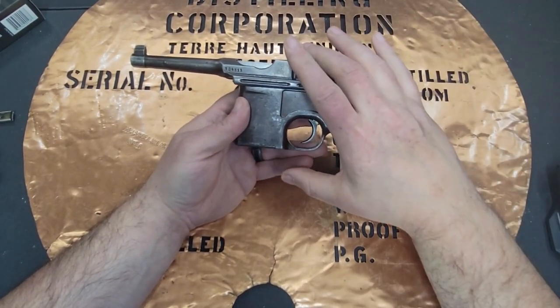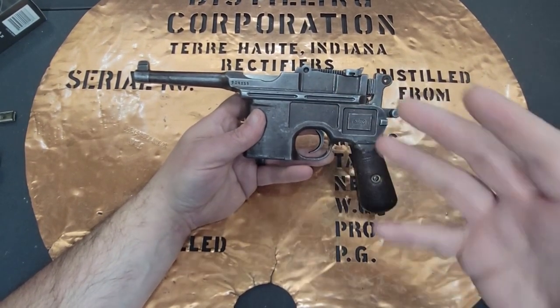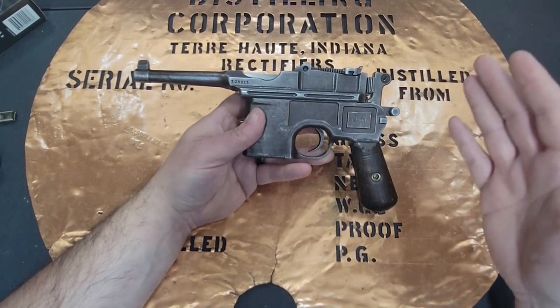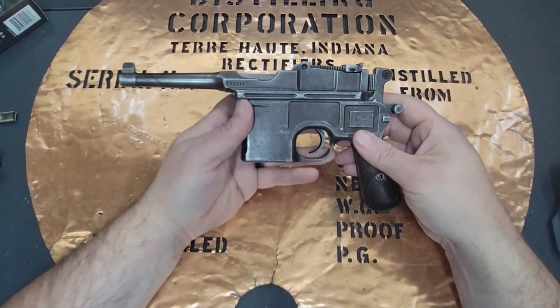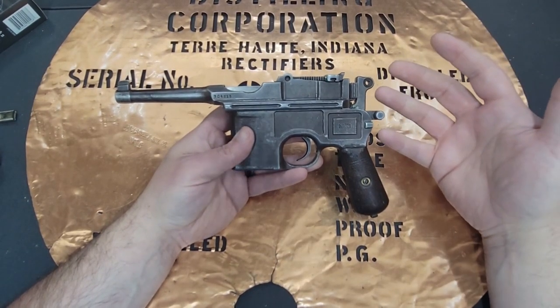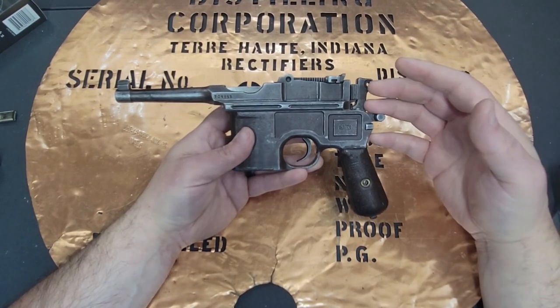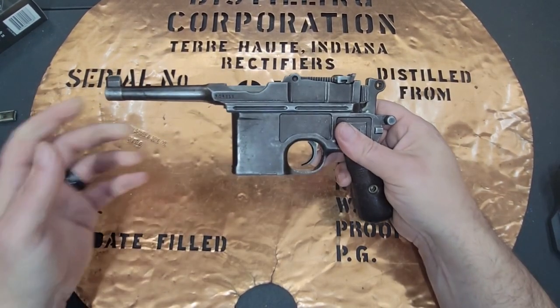At that time the Spanish were straight up copying anything, so that's where you see the Astra 900s being a copy. You'll also see a lot of these as Chinese copies because they were really popular in China — I'll talk about that when I explain the Bolo.